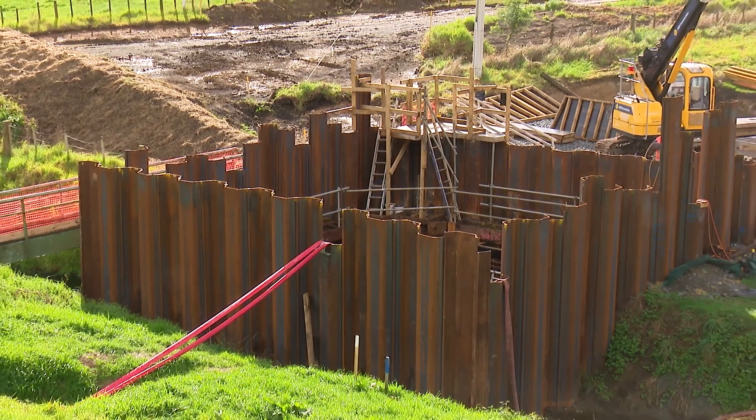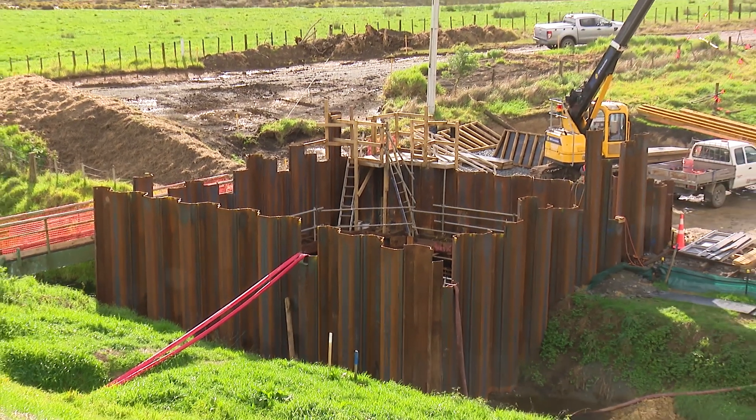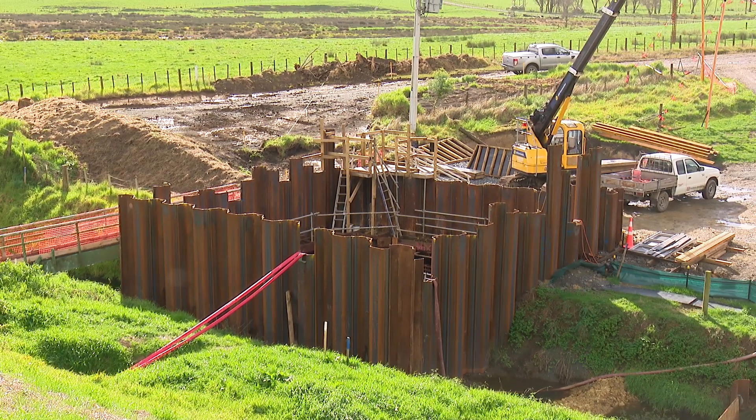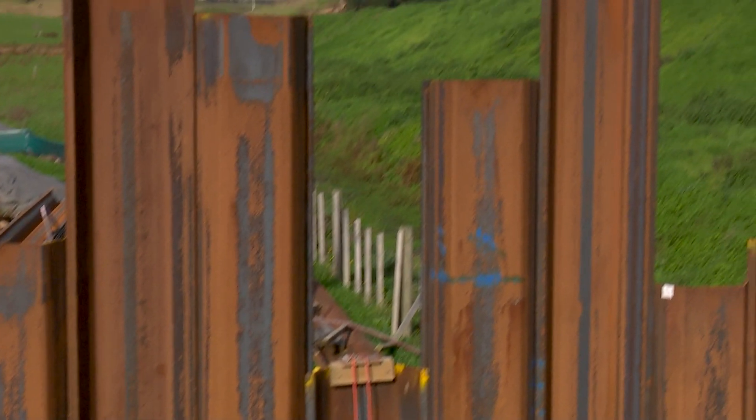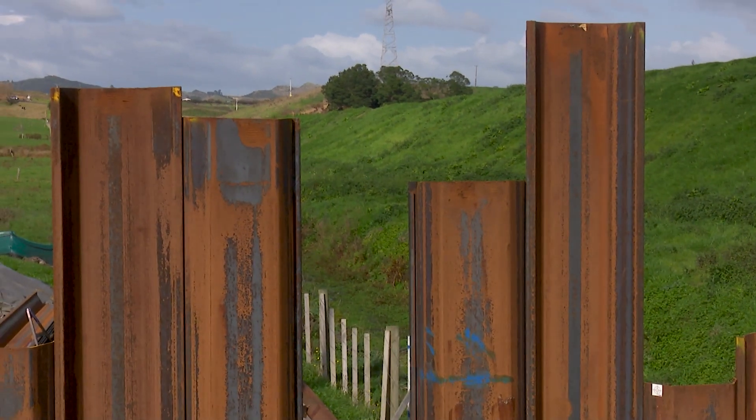This cofferdam enables us to construct the new pump station which sits lower than existing ground level and the water level in the drain. Once the sheet piles were installed, six meters of material inside the cofferdam had to be removed to get us to design level.